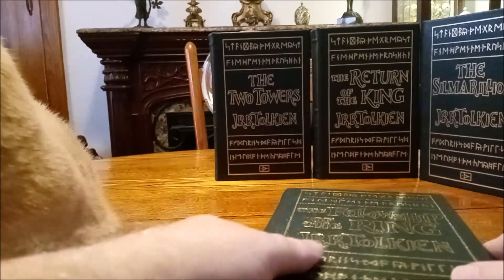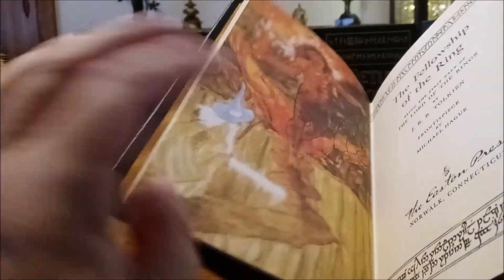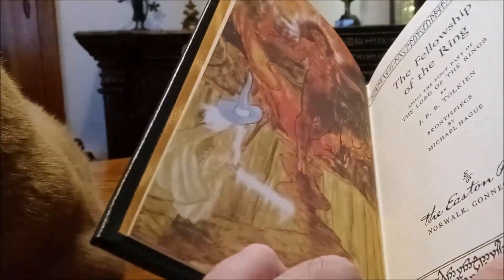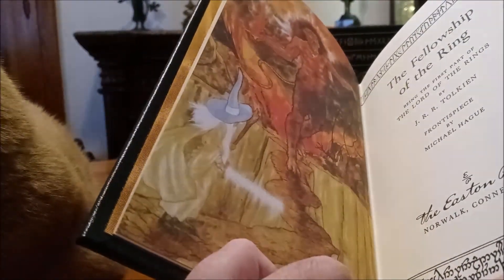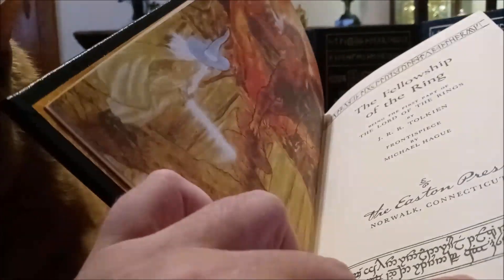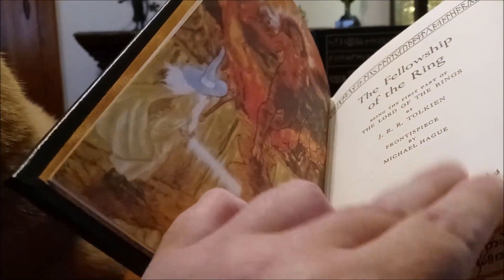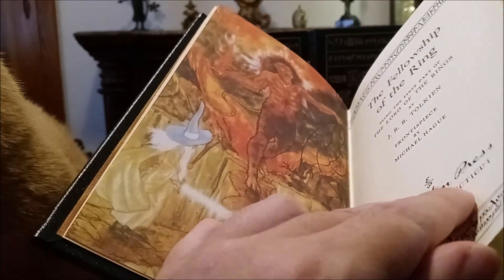Every once in a while I'll actually refer to the maps. You see it follows the same binding — they're all very uniformly bound, which makes a beautiful presentation as a set on your shelf. There we have a frontispiece of the Balrog. As I said, the illustrations are by Michael Hague — H-A-G-U-E — and these are exclusive. The only place you're going to get this artwork is in these Easton Press editions, and it's very handsome artwork indeed.